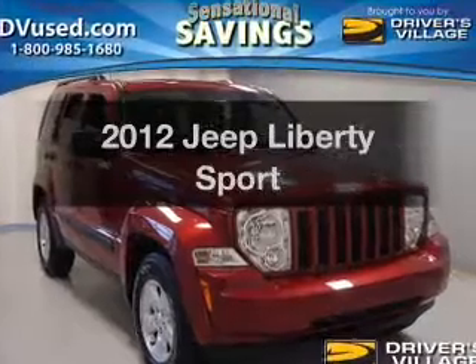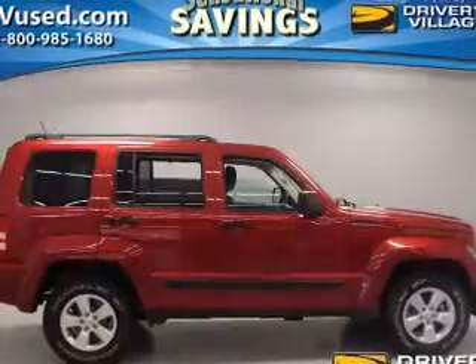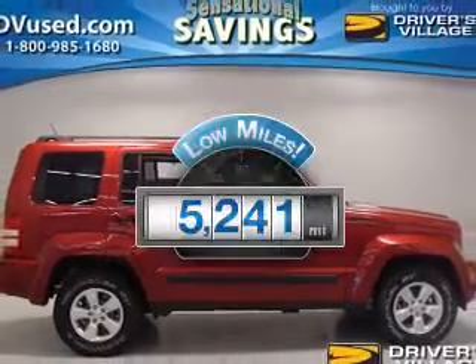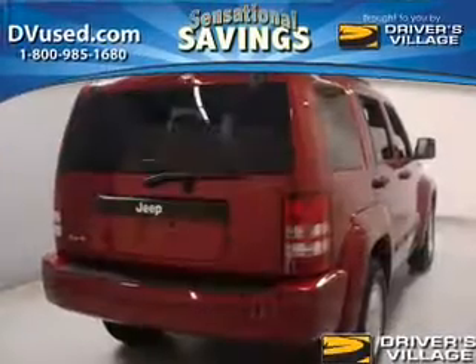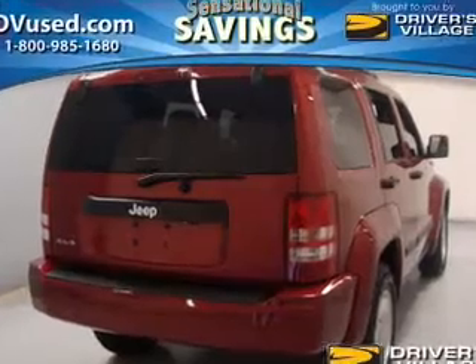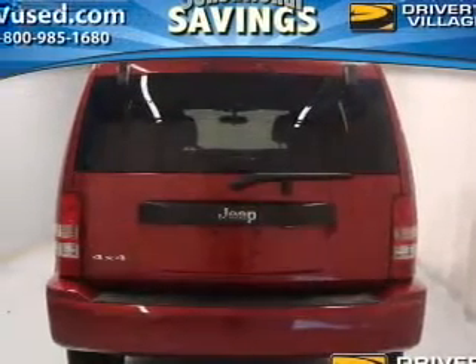Check out this 2012 Jeep Liberty. Find everything you wanted to ride under one roof. With this vehicle, with low miles, this automobile will take you far and get you where you want to go. The powertrain includes four-wheel drive with a reliable six-cylinder engine connected to a smooth-shifting automatic transmission.